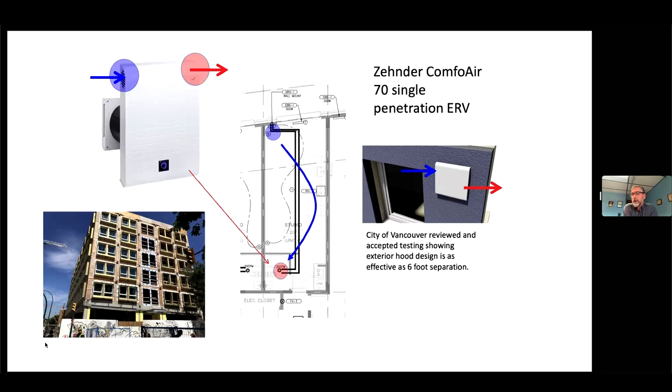Even though that tiny house only needs maybe 24 CFM continuous ventilation, more surface area on the heat recovery core means more efficiency. That white box isn't really the fan motors — it's mostly just heat recovery core. Because it's an ERV it doesn't need a condensate drain. A tiny house is essentially the same as a studio in a multi-family building — a bachelor apartment — and this device works great in both new construction and retrofits.